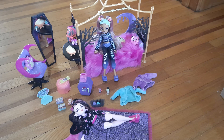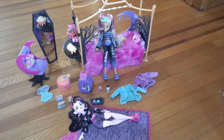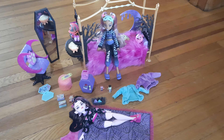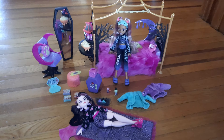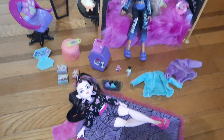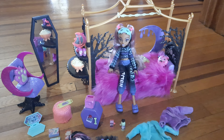Hey guys, I just wanted to pop on here quickly because I just got the Creepover Party set that is a Sam's Club exclusive. I had held off on buying it when it first came out because between the non-member fee and shipping, it was going to cost around $100. It does come with two dolls and the bedroom set, but I just held out and was hoping it would go on sale.